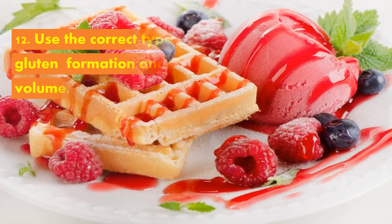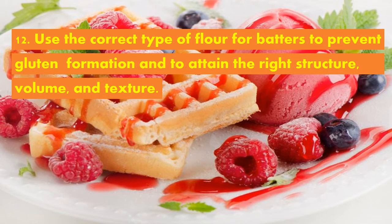Always use the correct type of flour for batters to prevent gluten formation and to attain the right structure, volume, and texture.